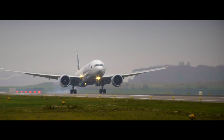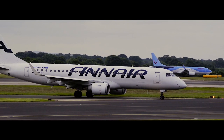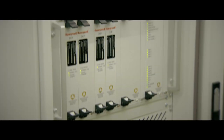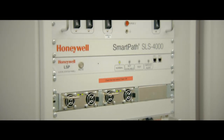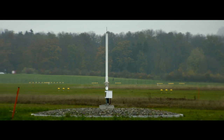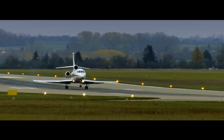Satellite-based precision landing is seen as a key technology to support airports struggling to cope with the dramatic growth in global air travel. Honeywell SmartPath is the world's only certified ground-based augmentation system. It provides a more precise, efficient, flexible and cost-effective alternative to the Legacy Instrument Landing Systems.